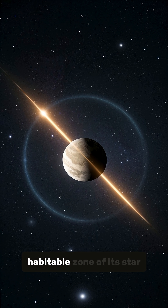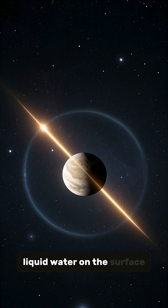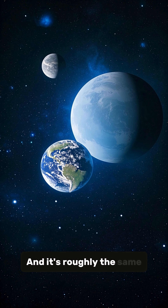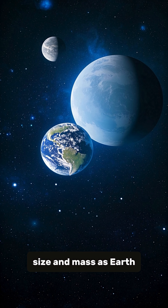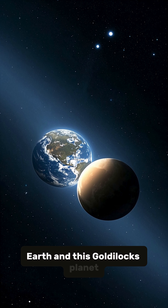This planet is in the habitable zone of its star, meaning that it could have liquid water on the surface, and it's roughly the same size and mass as Earth. But there's one key difference between Earth and this Goldilocks planet.